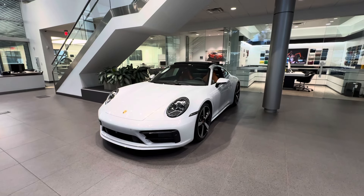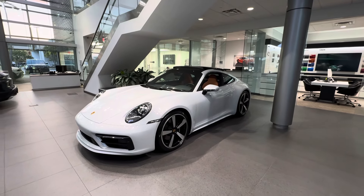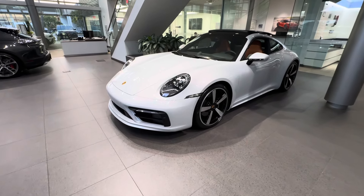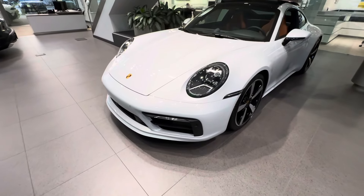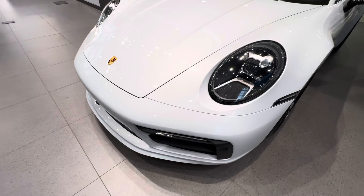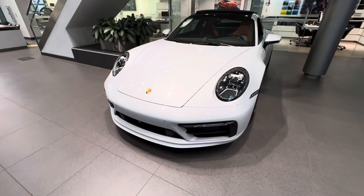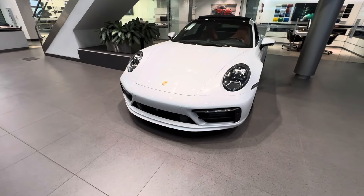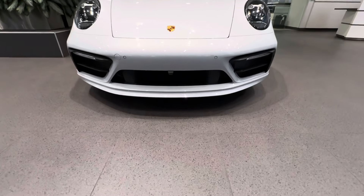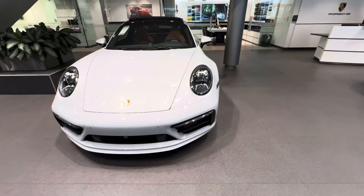We haven't had a 911 in this special combination of interior and exterior. Starting with the outside, this specific one is finished in Ice Gray Metallic — a color very hard to capture on camera, but it's basically a combination of silver and white metallic, a very metallic color. This specific vehicle is also equipped with the optional sport design package, so looking at the front bumper we have the sport design front fascia, and the lower lip has been painted in Ice Gray Metallic as part of the standard sport design package.